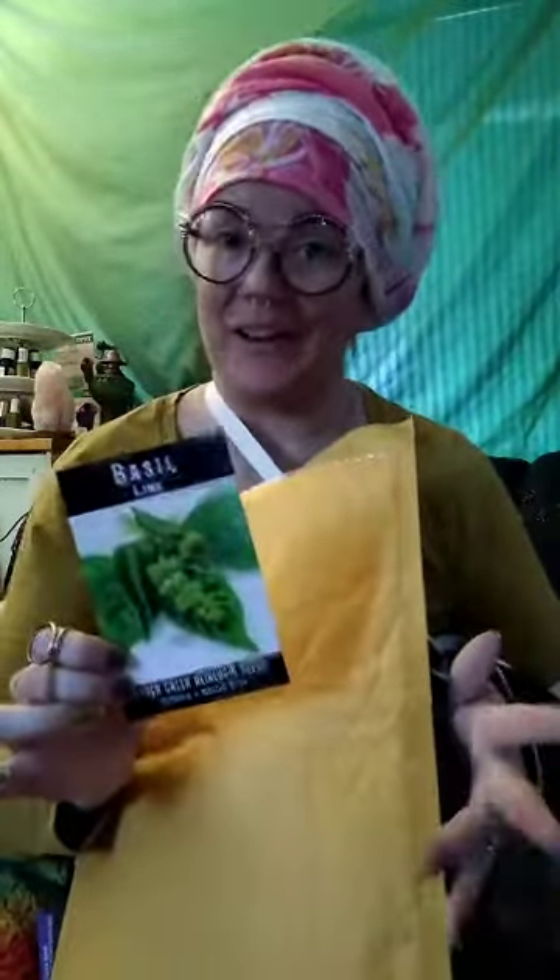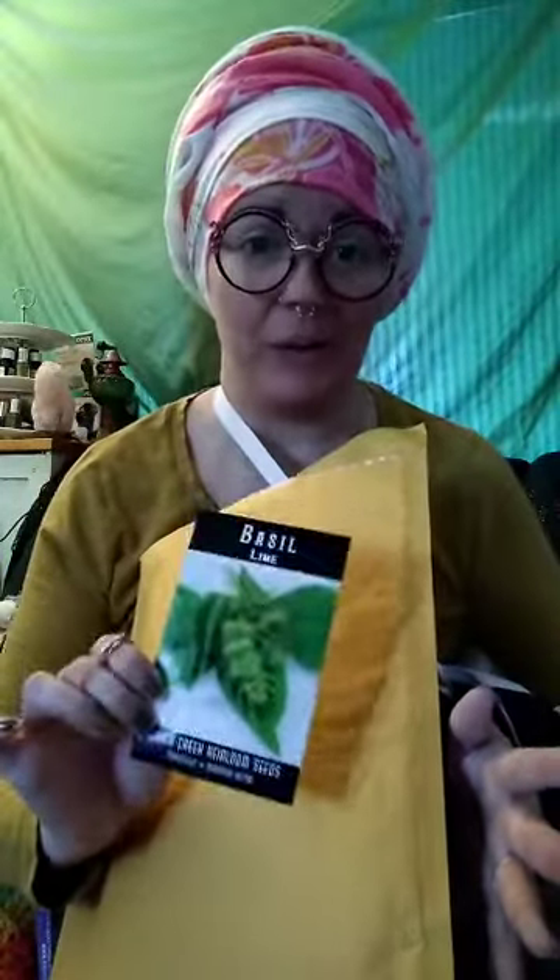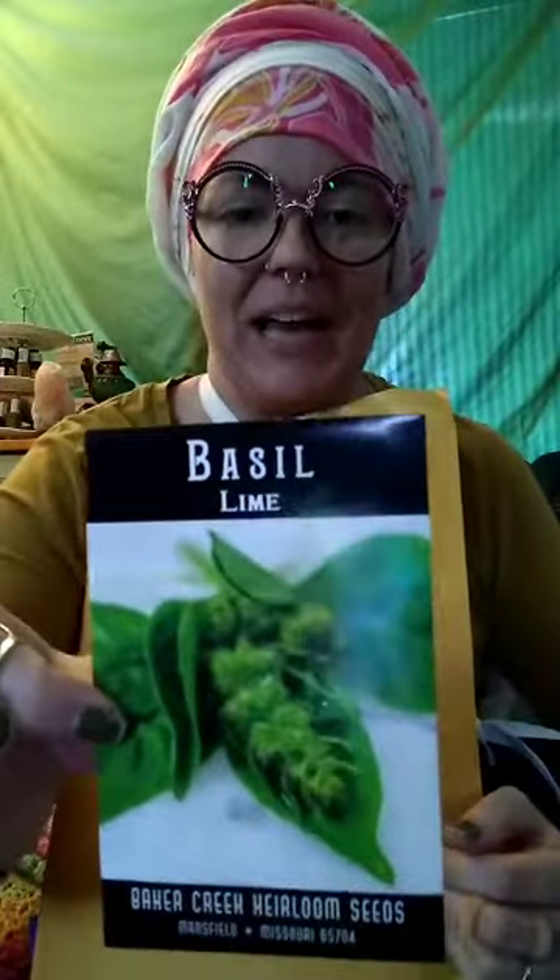Next we have lime basil. I grow lots of basil every year in several different varieties — I still have a few more to buy. I made it under the wire before the fundraiser deadline with two minutes and ten seconds to go. Lime basil is kind of the same idea as lemon basil but it's amazing in pad thai, Thai dishes, and Vietnamese dishes.